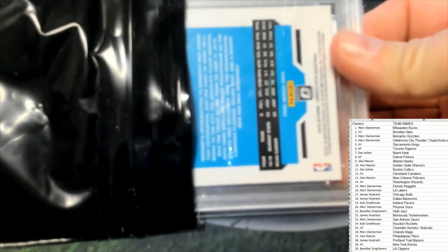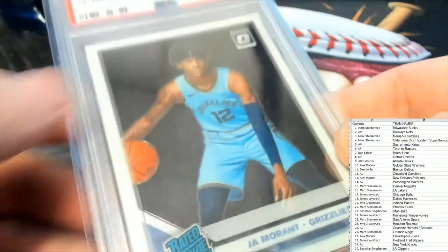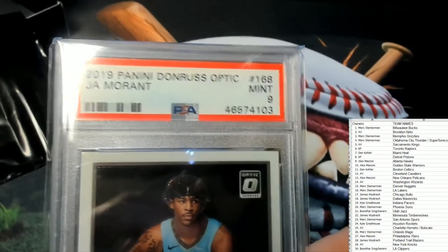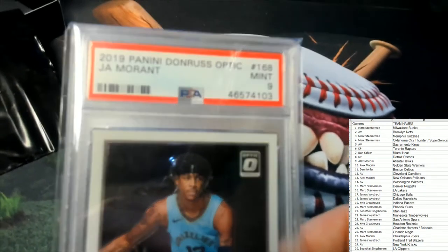We know it's an Optic card — oh, Ja Morant! Let's hope this is a 10. It is a 9 — PSA 9. Donruss Optic Ja Morant number 168, PSA 9.